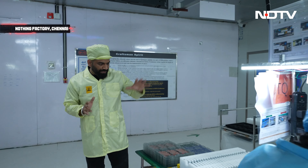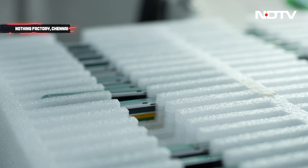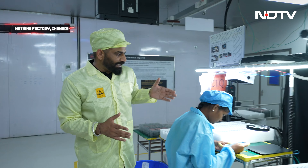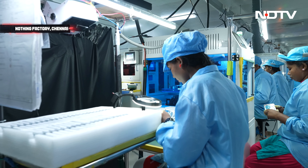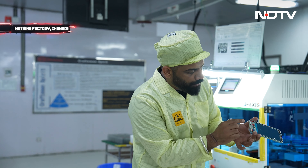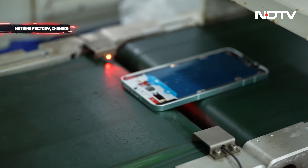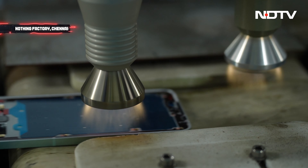This is where the process starts. Nothing receives two different components from its suppliers — the middle frame and the touch panel. She is right now inspecting the middle frame to make sure there is no defect; if there is a defect, it will go back. She's placing the middle frame into this machine, which attaches a protection film all around it. This is a plasma cleaning machine because the middle frame needs glue so the touch panel can fuse with it.